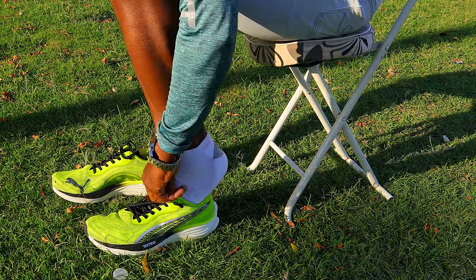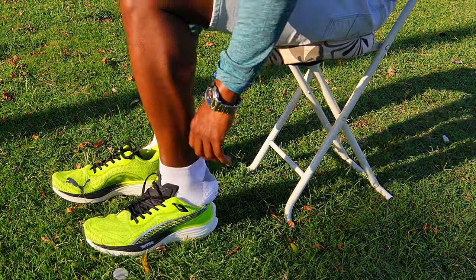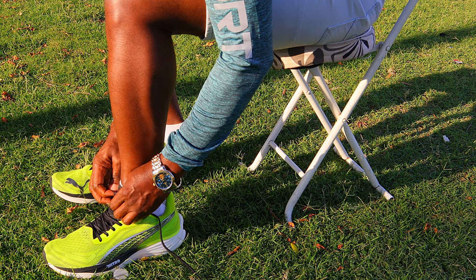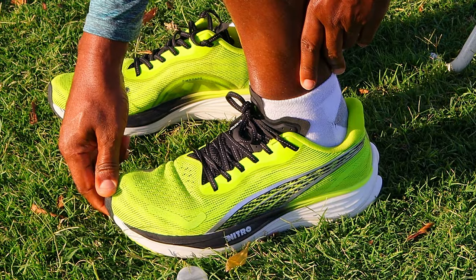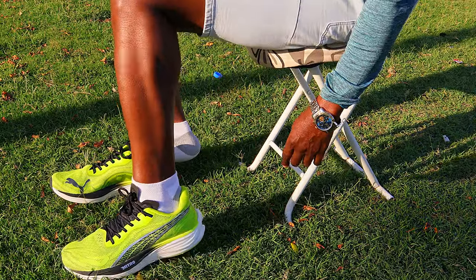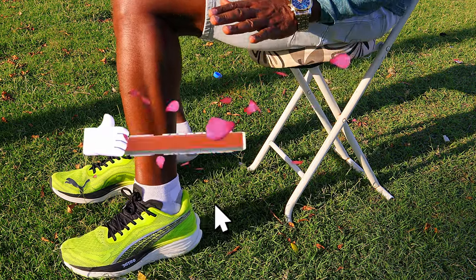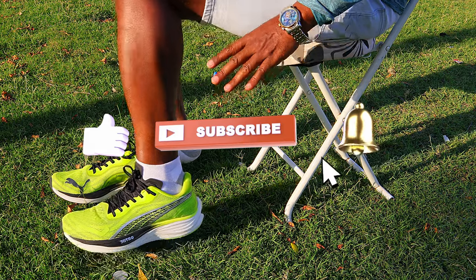So let's talk about the fit. In this version, Puma dialed in with precision, especially for those with regular to narrow feet. The upper wraps snugly around your foot like a second skin, offering a secure yet breathable feel — very comfortable but snug. I have some space at the tip of my toes, which I like. The shoe length is very good and the width is okay for me — it fits very snugly around my feet, a very sleek feel. For my size, I love it. But if you have wider feet, you might have a problem, as those with wider feet may find the toe box rather constricting.